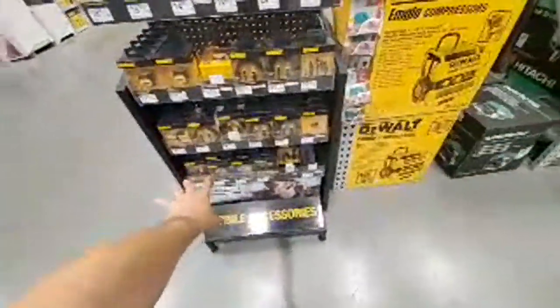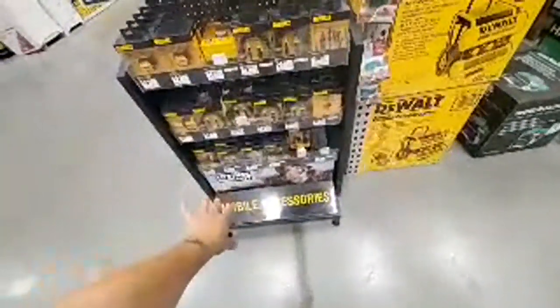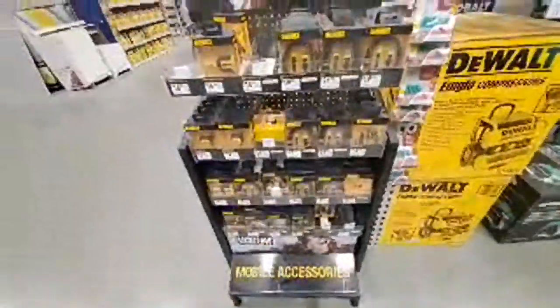Again, this is all licensed stuff, guys — this isn't made by DeWalt. I want that wall charger. It goes down like $10.